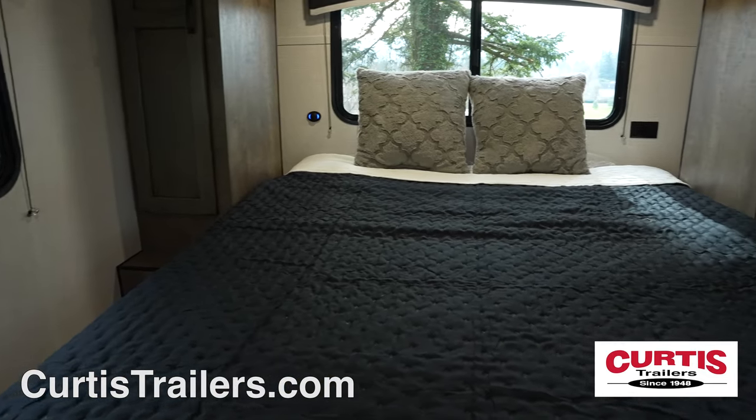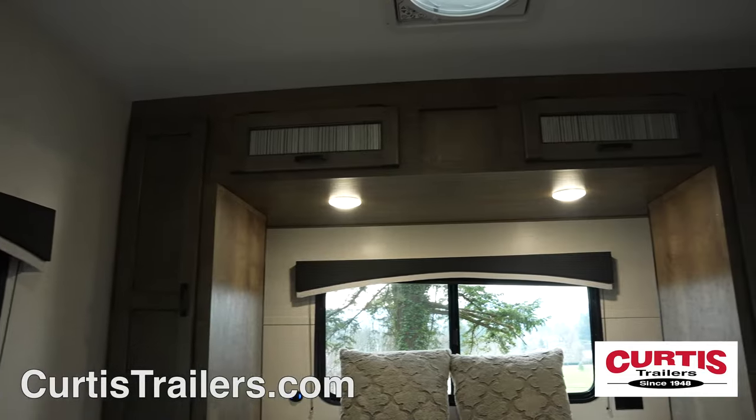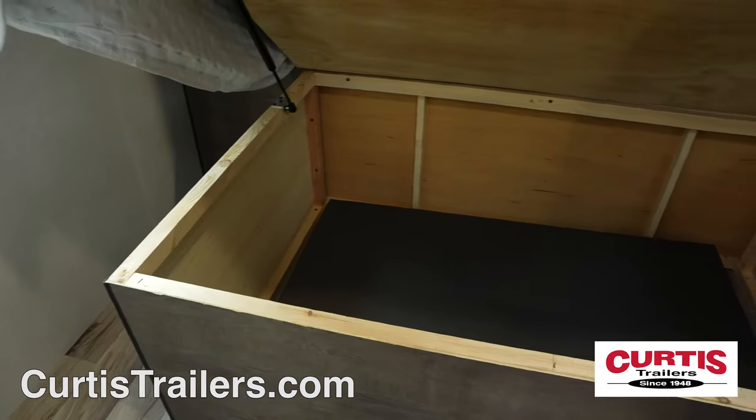Relax after a long travel day on your queen-size bed with overhead cabinetry, reading lights, and underbed storage.